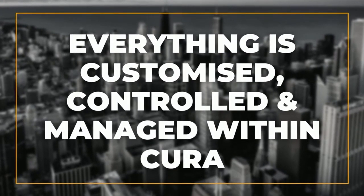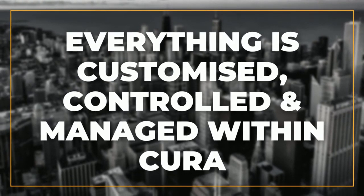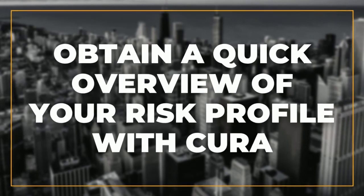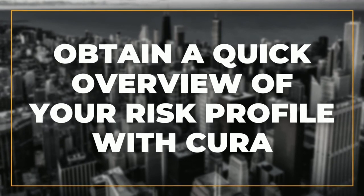Everything is customized, controlled, and managed in the Acura system with a user-friendly, customizable web platform. We've got interactive dashboard views in the system and reports where it all ends up, so we can make sure the system is not only an input system for risk owners, but that risk owners at mine level can also derive value — getting a quick view across all solutions of their situation, the status, and any specific actions in the system they need to attend to.